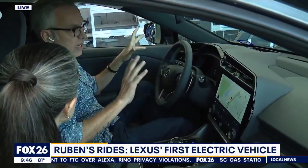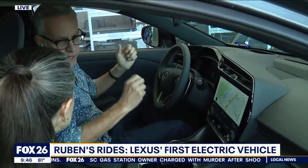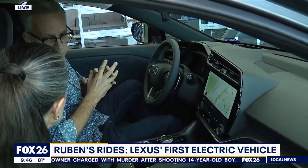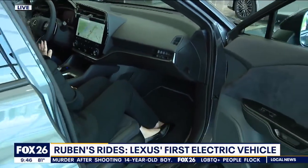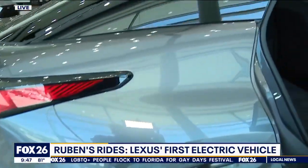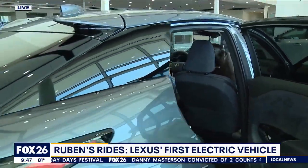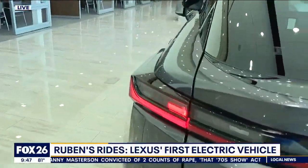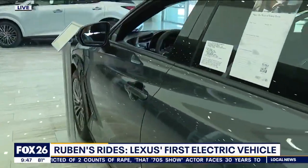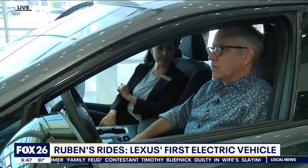In optimum driving conditions, how far can you go on a charge? About 200 miles — and that's a very real-world estimation. You'll have to take into account how large the wheels are, what the weather is like, whether you're cranking the air conditioner because it's really hot in Houston. This vehicle does have a range mode, so if you're on a long drive and not quite sure when your next charge will be, you can go into range mode to maximize how far you can go on what's left of that power. You can even ask your Lexus assistant to find the nearest charging station.